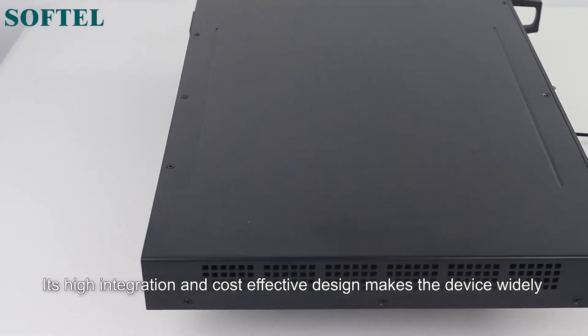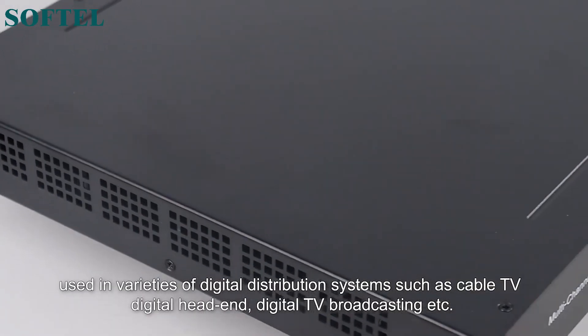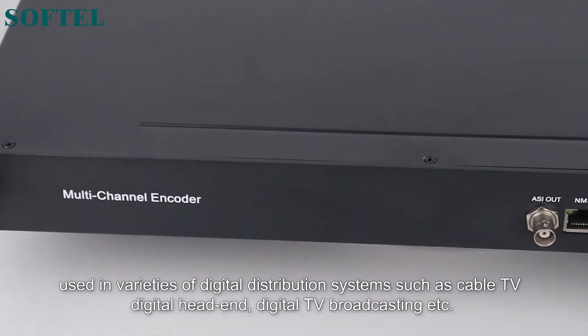Its high integration and cost-effective design makes the device widely used in varieties of digital distribution systems such as cable TV, digital head-end, digital TV broadcasting, etc.